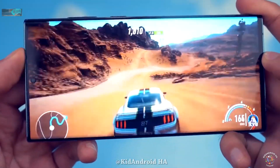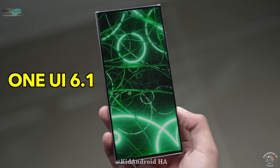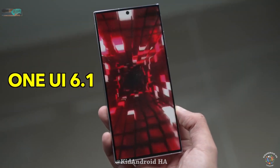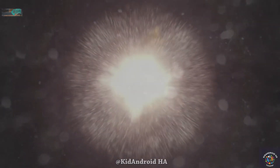but also smarter, thanks to its AI capabilities. Samsung is set to introduce numerous AI tools with One UI 6.1, to the point where the S24 Ultra might be dubbed the true Galaxy iPhone.